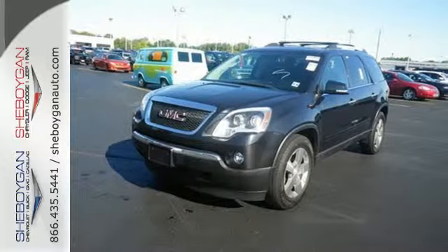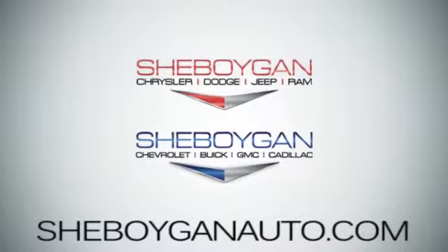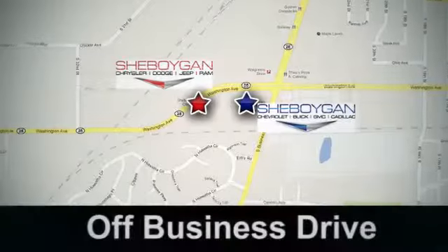Come see it for yourself today. Sheboygan Auto — eight brands in one location, off Business Drive in Sheboygan, Wisconsin.